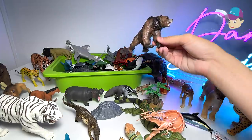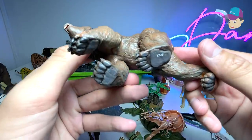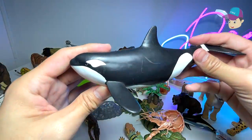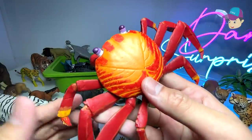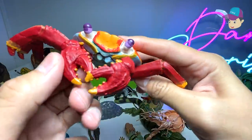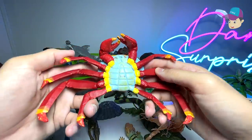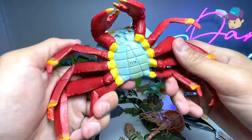We have a beautiful cave bear right over here — this is a prehistoric bear. A killer whale, known as an orca. And a beautiful red crab — really colorful, with huge pincers, and one, two, three, four, five, six, seven...